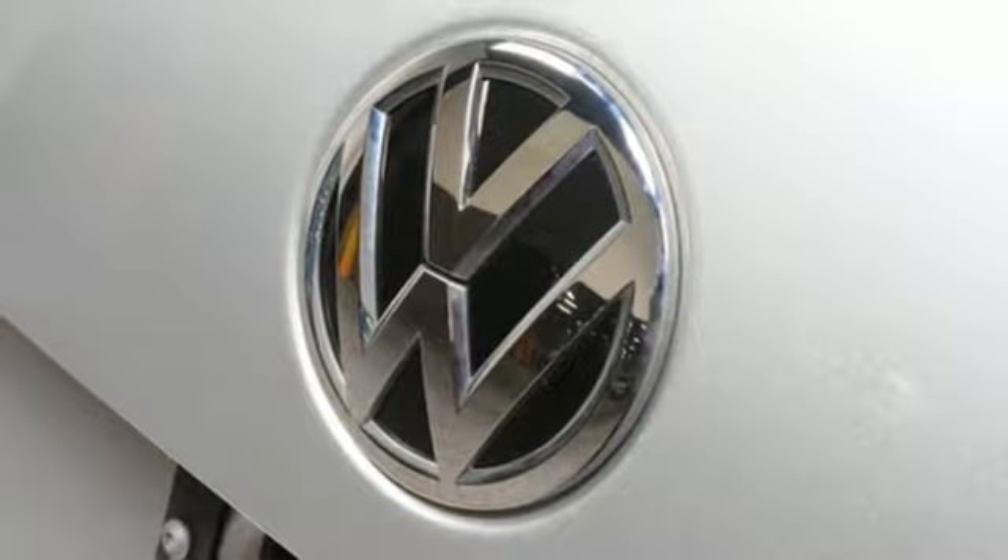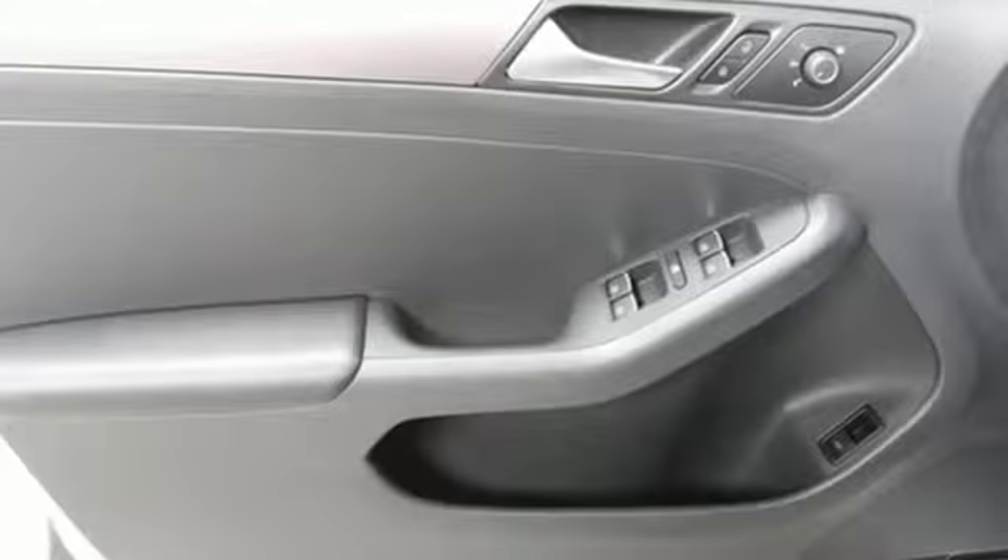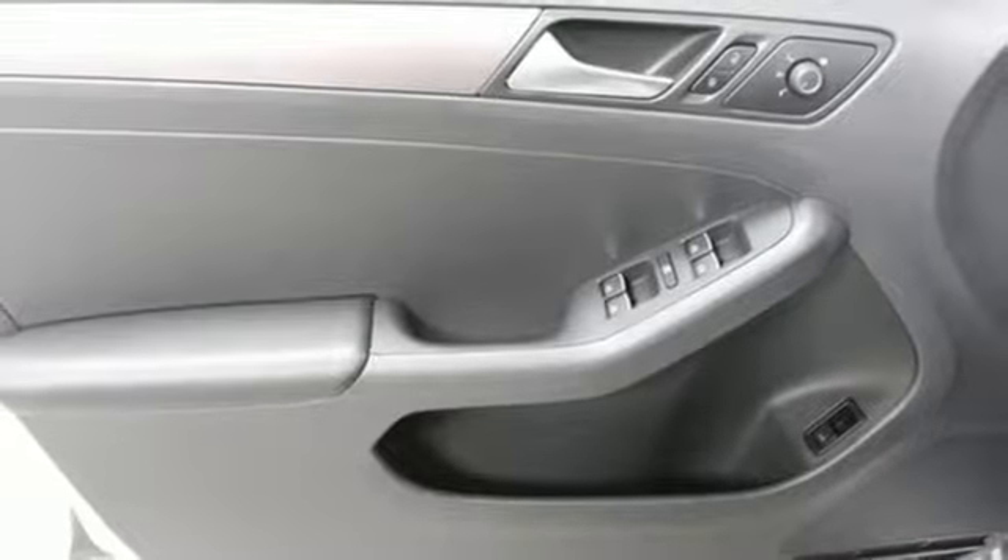Automatic transmission, express open and closed sliding and tilting sunroof, gas pressurized shocks, and intercooled turbo inline four-cylinder engine.